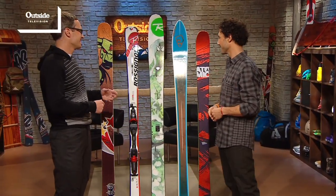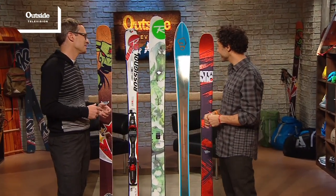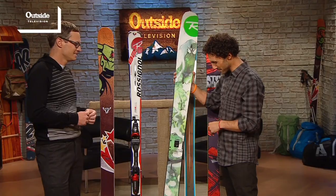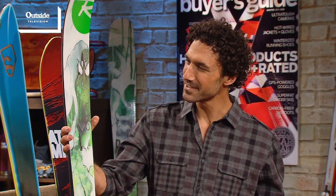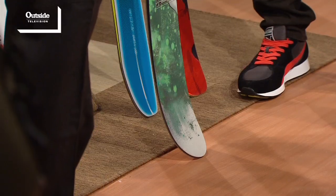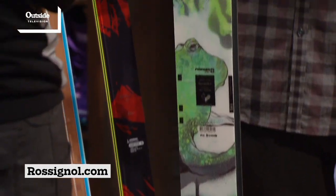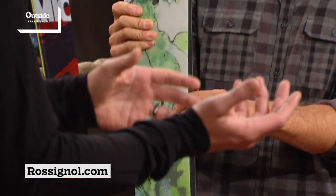This is the moment I've been waiting for. This year's gear-of-the-year winning ski was the Rossignol Super 7 — the one right in the middle. And what makes this so special? Well, it's a powder ski, obviously. You can see it's super fat, it's got a lot of rocker, and it's got a crazy shape. But you should not be intimidated.